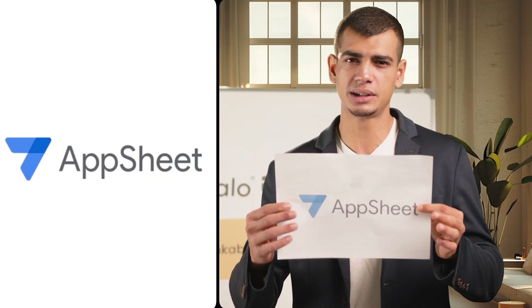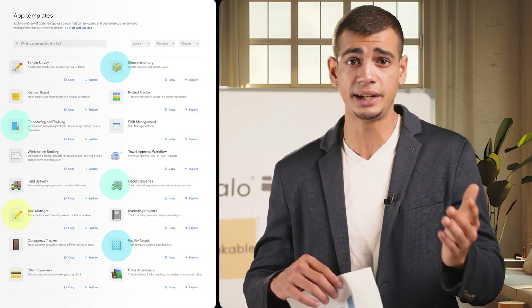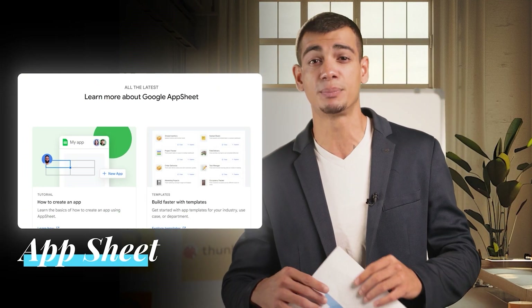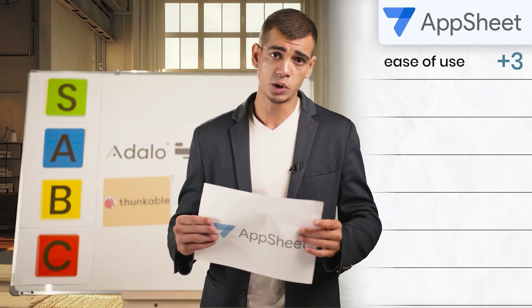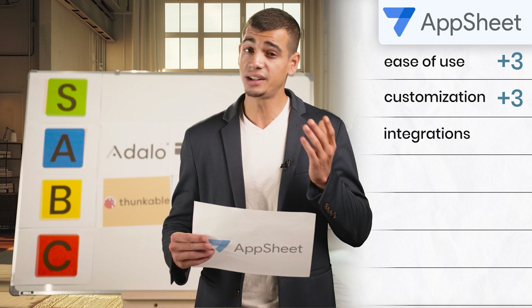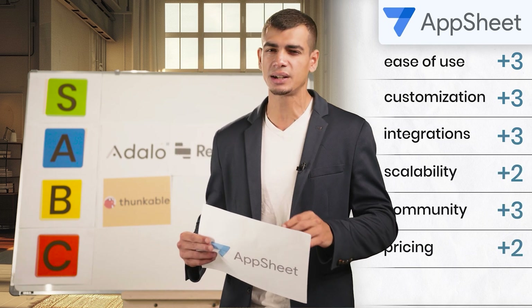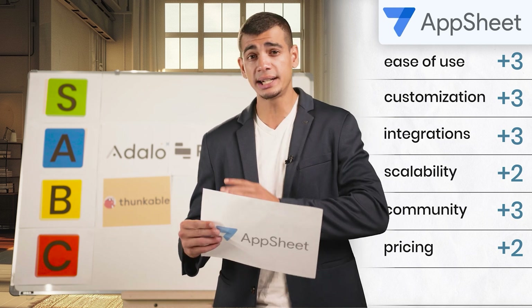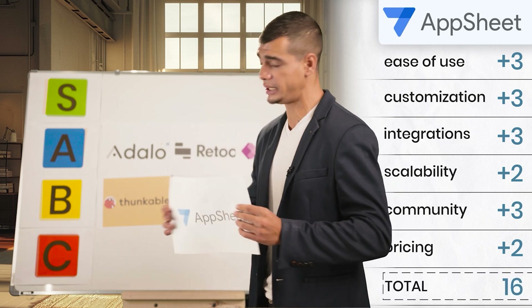The next one is AppSheet — a middle-of-the-road choice that doesn't excel in any particular area. Its integration with Google Sheets is a plus for those already using Google tools. Ease of use: three, customization: three, integrations: three, scalability: two, community and support: three, pricing: two. With a total score of 16, AppSheet also lands in our B tier list.